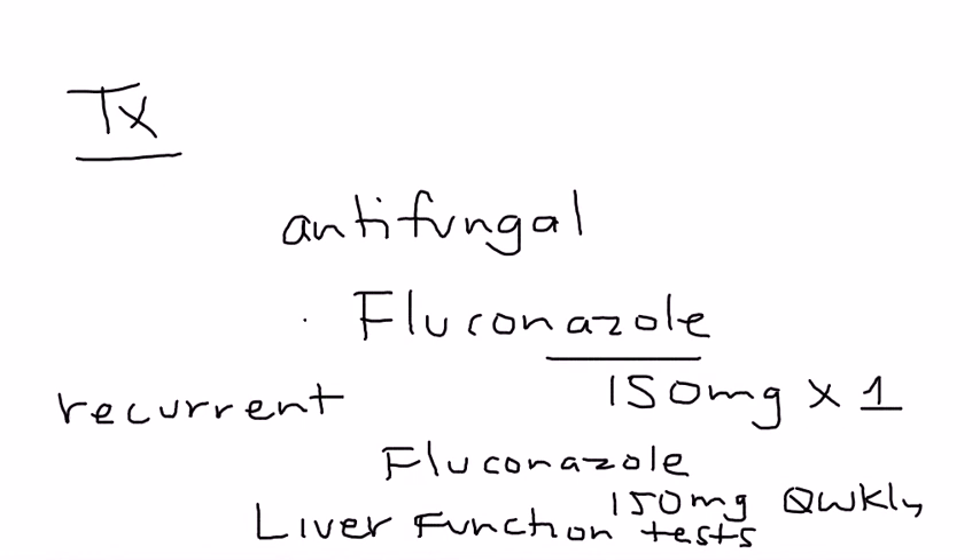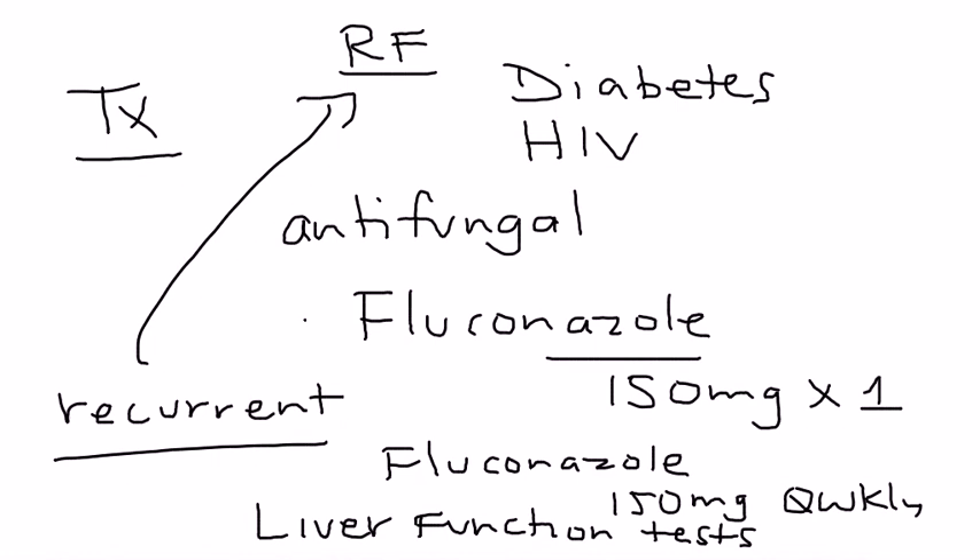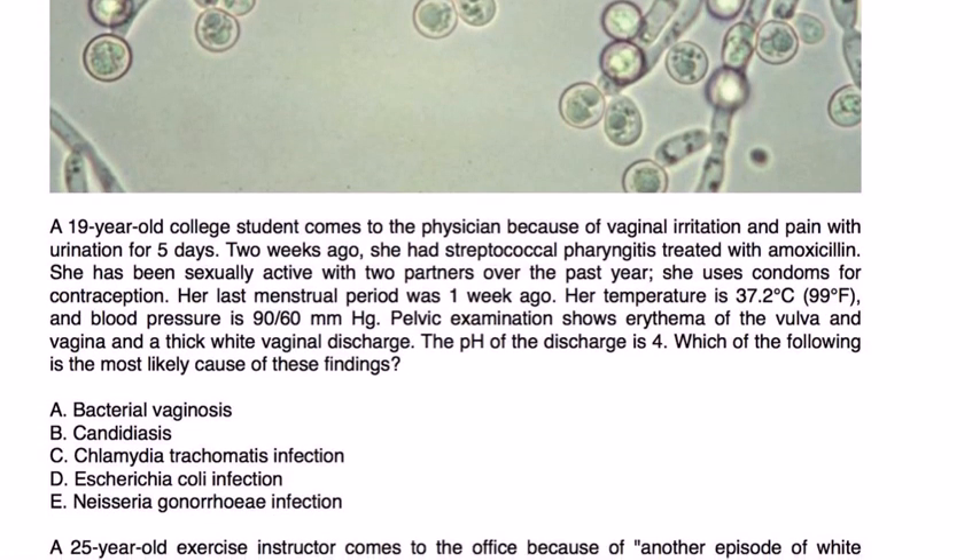Another thing that needs to be looked at if a woman keeps coming back with candida is whether she has any risk factors we are missing — for example, diabetes, or some sort of immunosuppression such as HIV. That probably should be explored if she's having recurrent candida infections. Let's take a look at a couple of clinical vignettes.